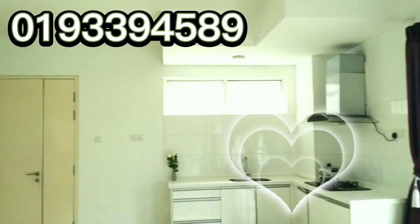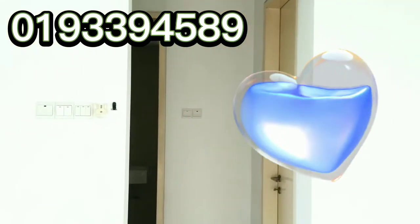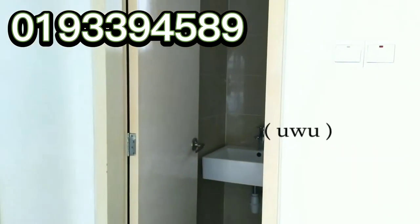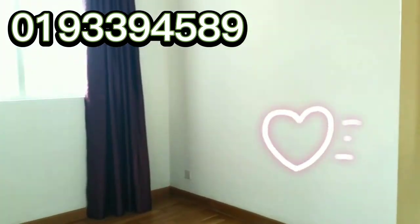Now I'm going to take you to the second bedroom. This is the second bedroom, with a little bit of hallway. You get a common bathroom here. This is the second bedroom.